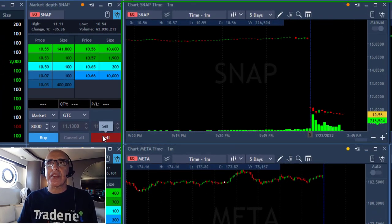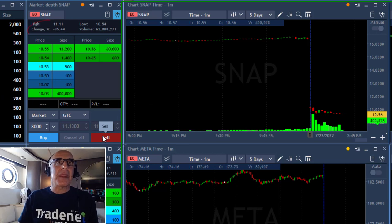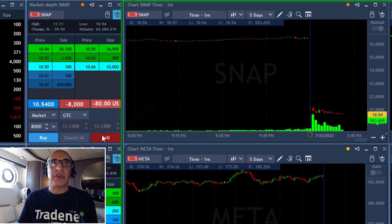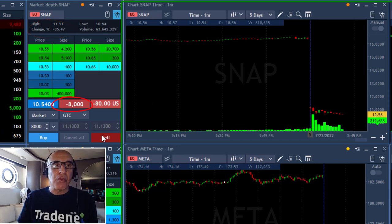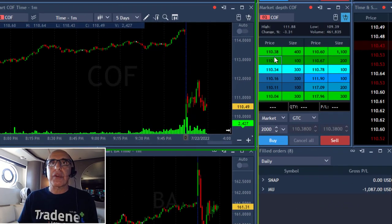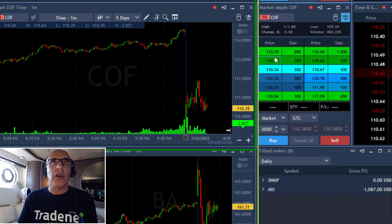I'm starting my day with a loser. However, SNAP is down 35% — not 3%, that's 35%. So I'm going to short more size, 8,000 shares. It's not such a big mover anyway, it looks fine, and it's probably going to come down because it should be a gap and go.